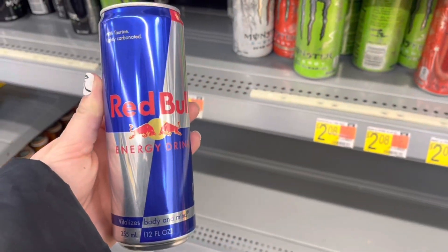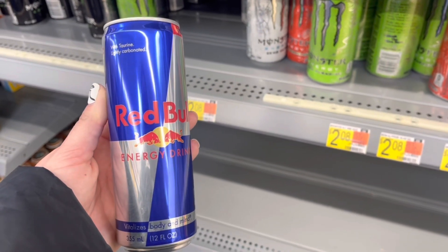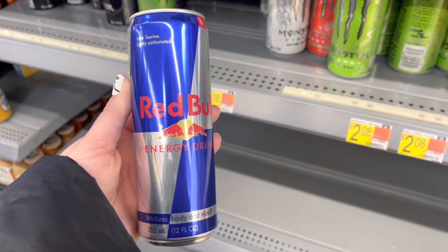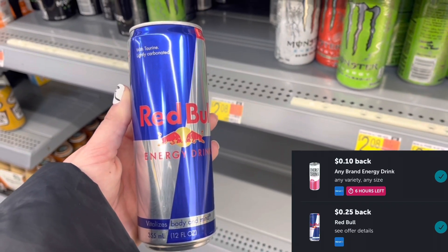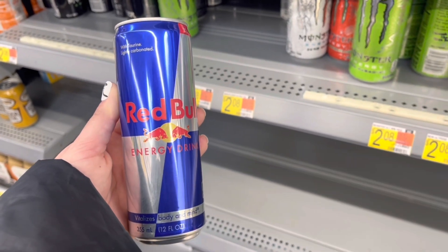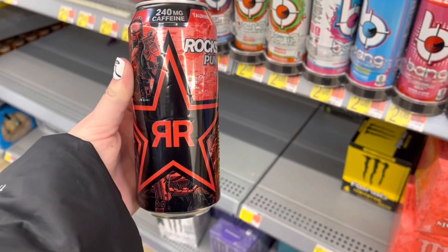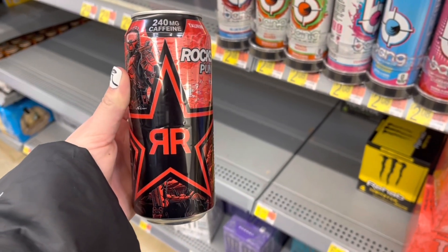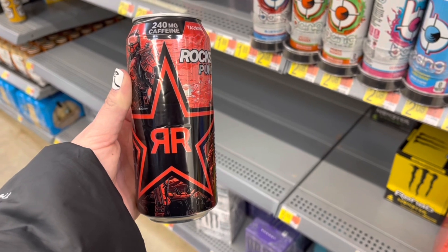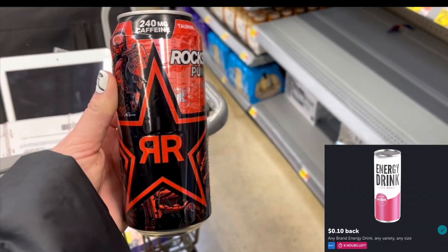Here's an option for two different rebates. You can grab the Red Bull 12-ounce for $2.50 — we have two rebates attaching, one for $0.25 and one for a 10-cent any-energy-drink, making it $2.15. I'm going to pick up one Rockstar for $1.50, submit to Ibotta for that 10-cent any-energy-drink rebate, making it $1.40.